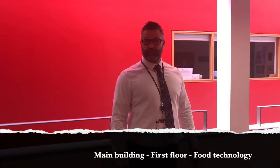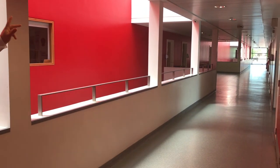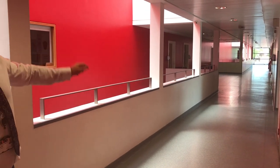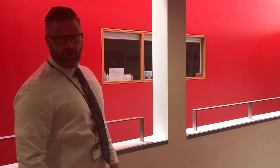We're on the first floor in the main building. Down this corridor we find our food tech rooms on the left. Further down the corridor are our technology rooms and there are also a lot of very important offices down here. At the end is Mrs. Collins's office.